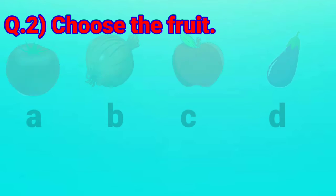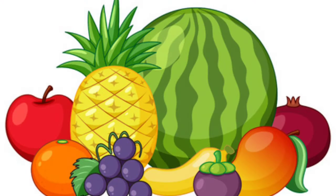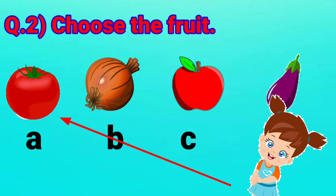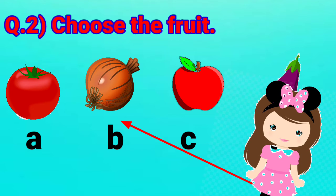Question No. 2: Choose the fruit. Dear children, we all like to eat fruits and we have learnt about fruits. There are so many fruits like apple, orange, banana, grapes, watermelon, and so on. Let's have a look at the options. Option A — it is a tomato. Is it a fruit? No, ma'am, it is a vegetable. Option B — it is an onion. Is it a fruit? No, ma'am, onion is also a vegetable.